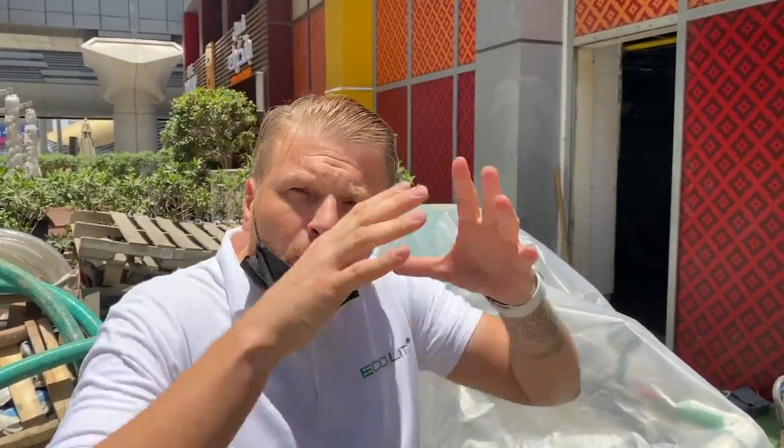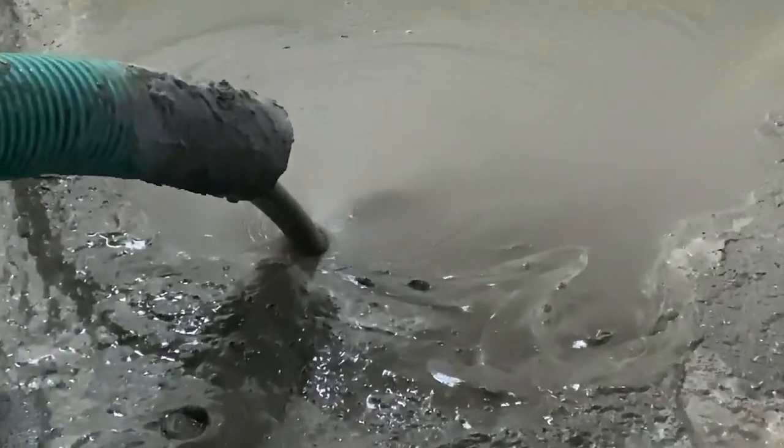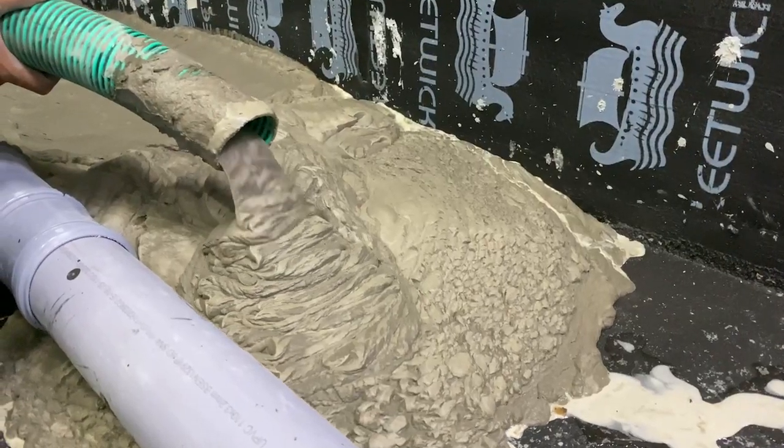We mix it in one drum for 5 to 10 minutes. After that, we can have a huge volume of lightweight concrete. Then we open the special crane and infill everywhere.